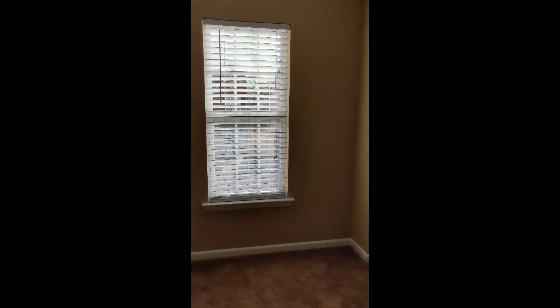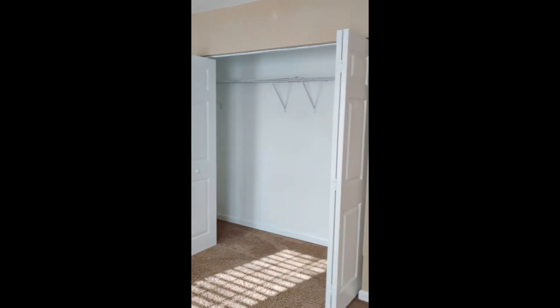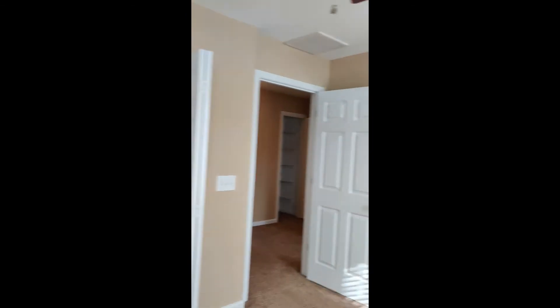This is a good-sized bedroom with a very big closet. And here's that window I just showed you from the stairs — a fun little feature.